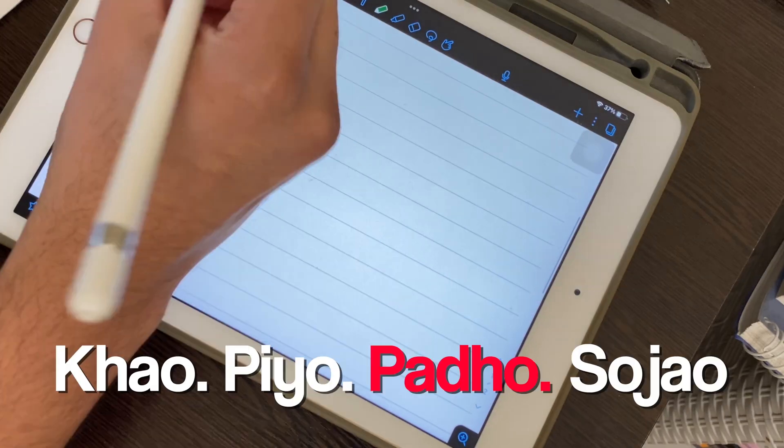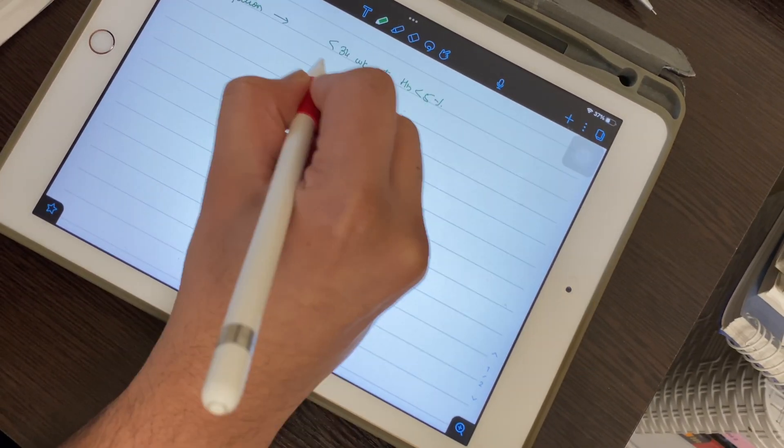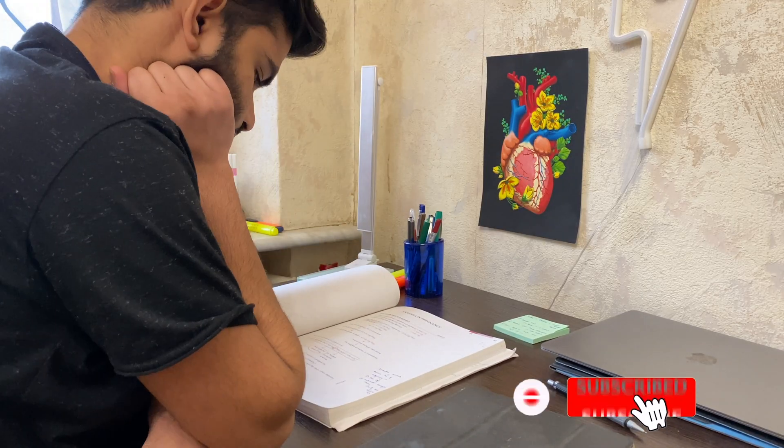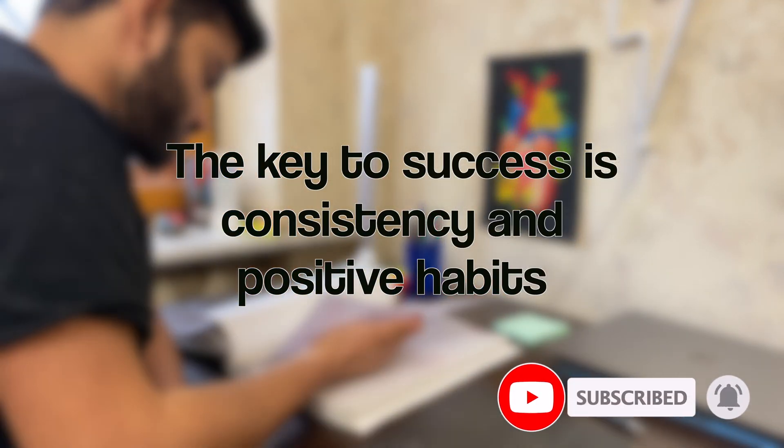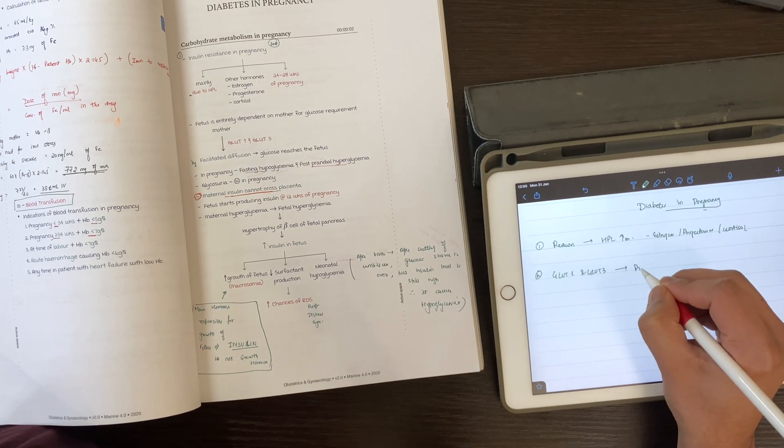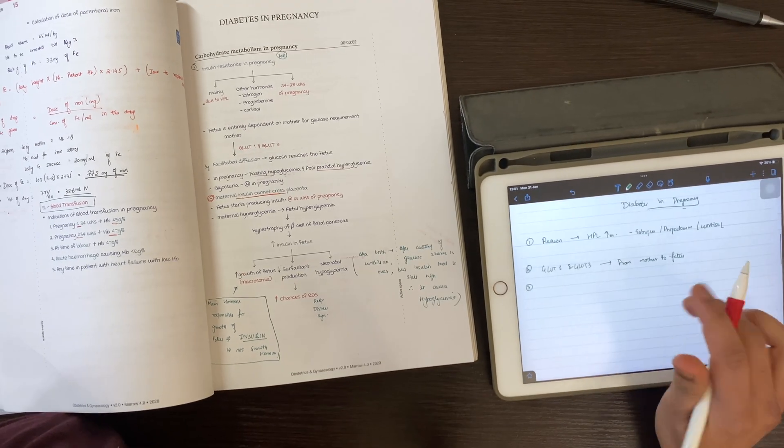Make it like eating, drinking, and sleeping — just add studying to that routine. If it becomes a daily habit, it will never feel like a burden. It will flow naturally, because habit and consistency are very important in life.